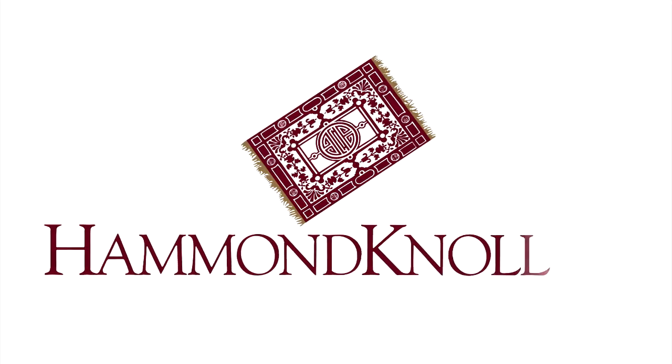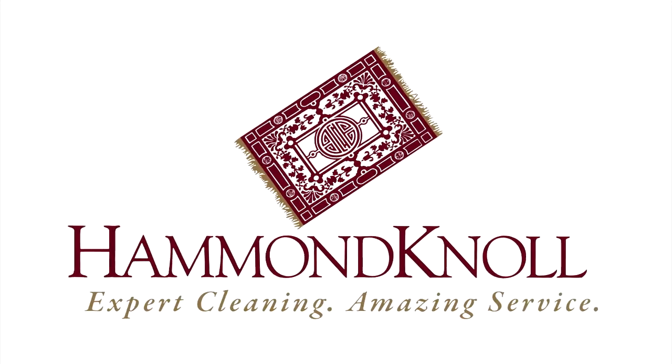Contact one of our helpful staff to answer any questions you may have and help determine which pad would best fit your needs.